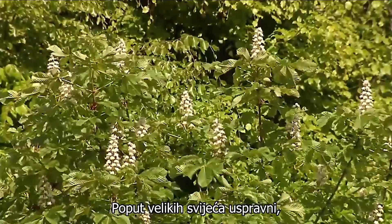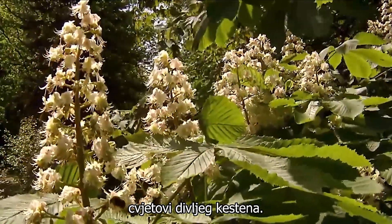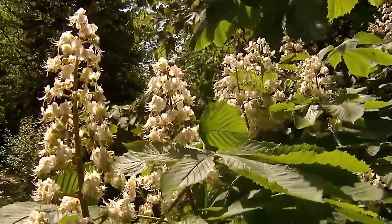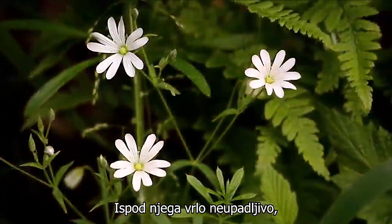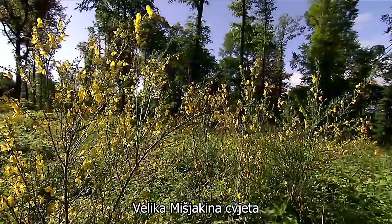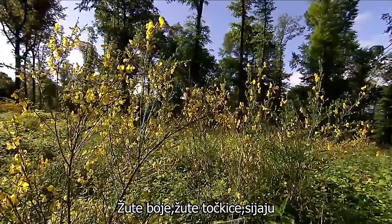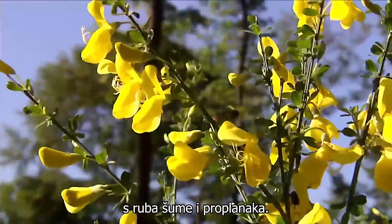Like big candles, the upright flowers of the horse chestnut. Underneath it, very inconspicuous, the greater stitchwort blooms. Yellow colour, dots of the gauze shine from the edge of the forest and glades.